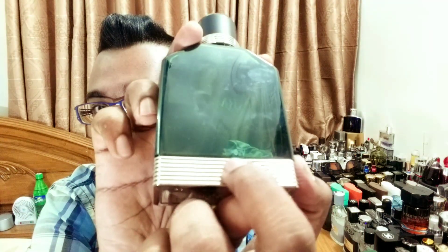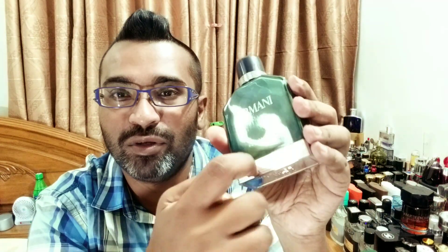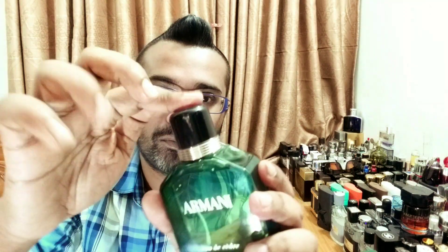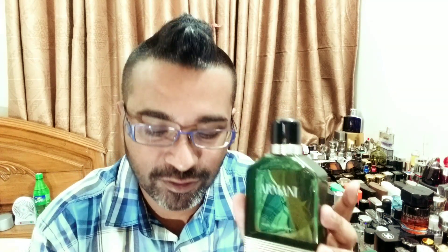I haven't seen many people reviewing this. The batch code is on the back underneath. The base looks almost like metal or plastic but appears very premium. The cap is not magnetic — it's old-school, classic style. It's a very mature fragrance overall.